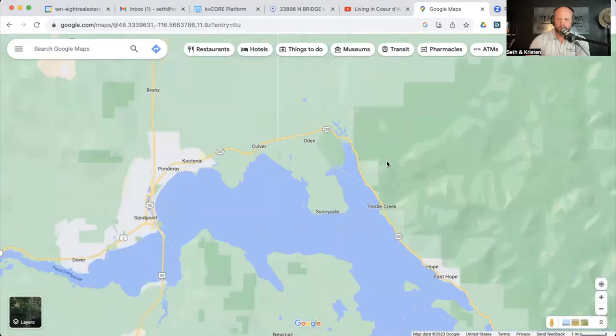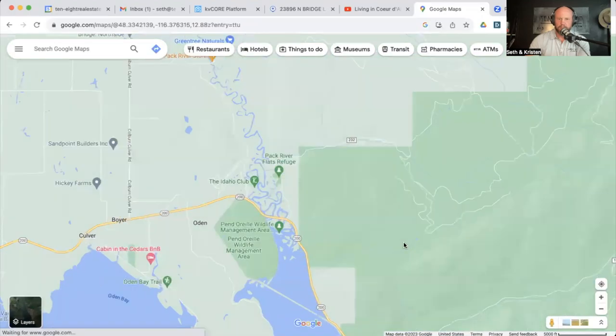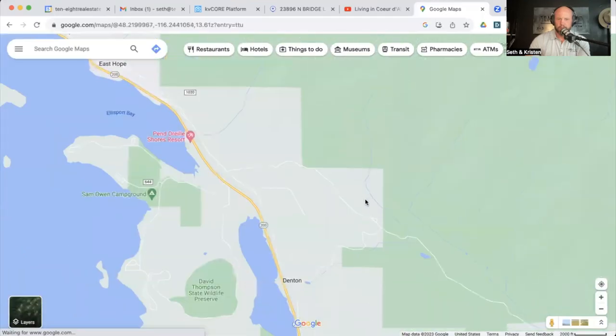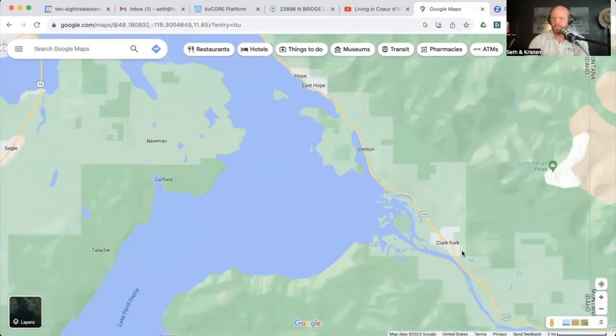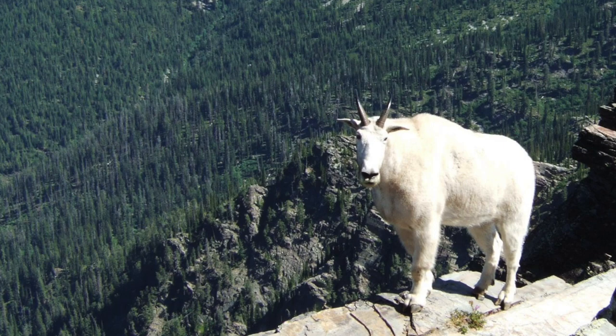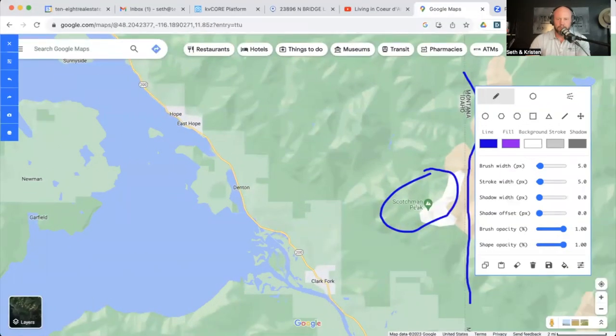One other thing to note: Scotchman's Peak. If you take Highway 200 all the way around to Clark Fork, Scotchman Peak is up here right on the Montana-Idaho border. It is a super high peak and a phenomenal hike — tough and pretty steep, taking a better part of the day to get up and back. But the views are amazing, and you may run into mountain sheep — the white ones with the cool horns. They are up here, believe it or not. Definitely worth doing.